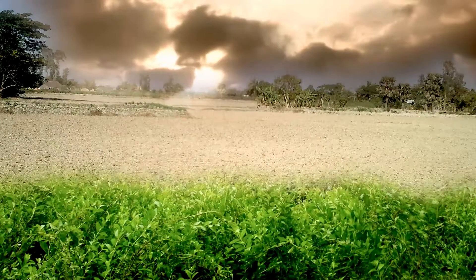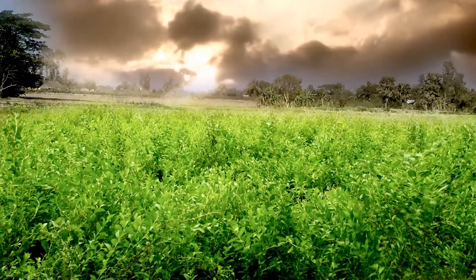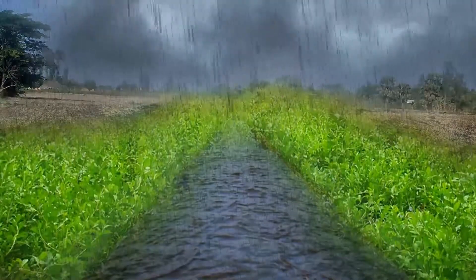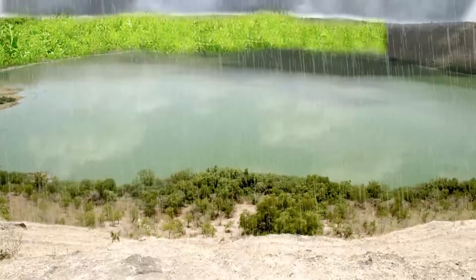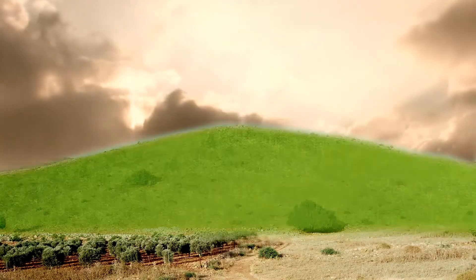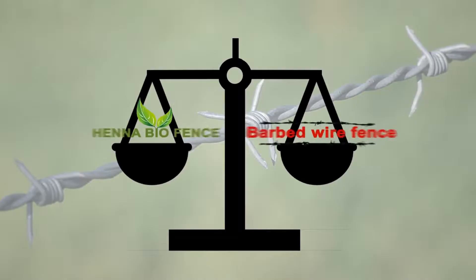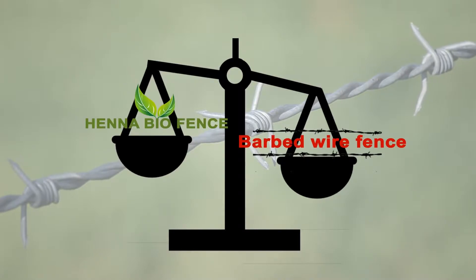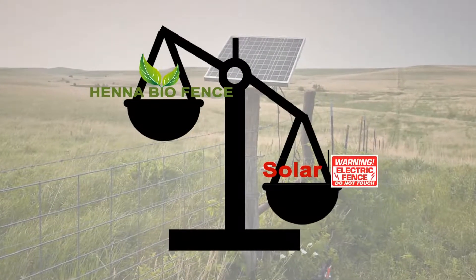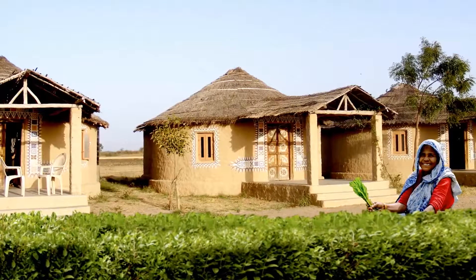Henna plantation converts uncultivable land into farmland. Henna controls silt accumulation near water bodies and prevents soil erosion. Henna Biofence is cost effective and can also be used for domestic gardening.